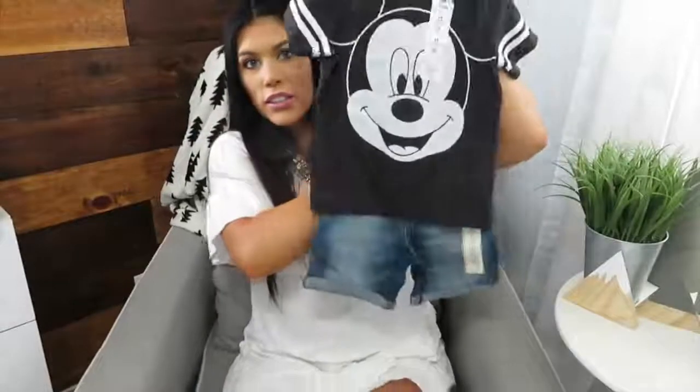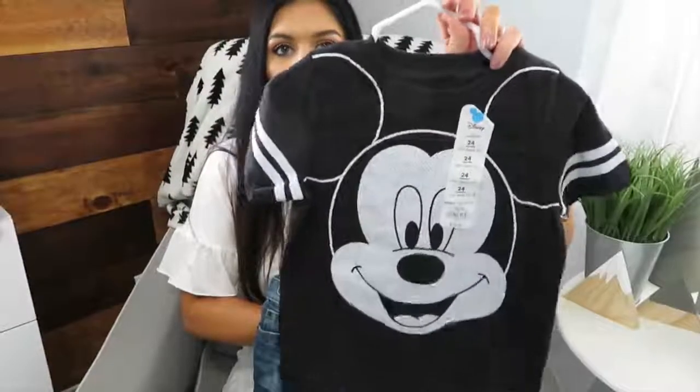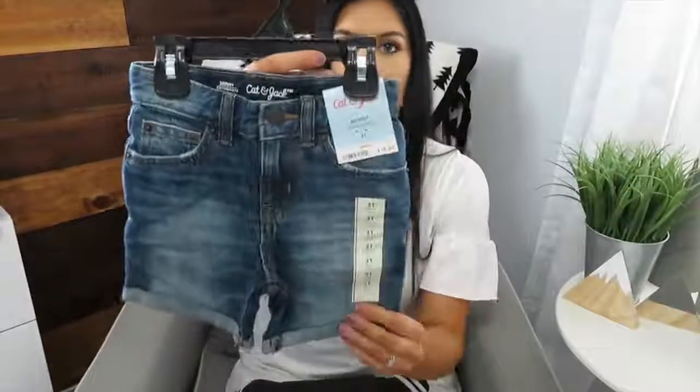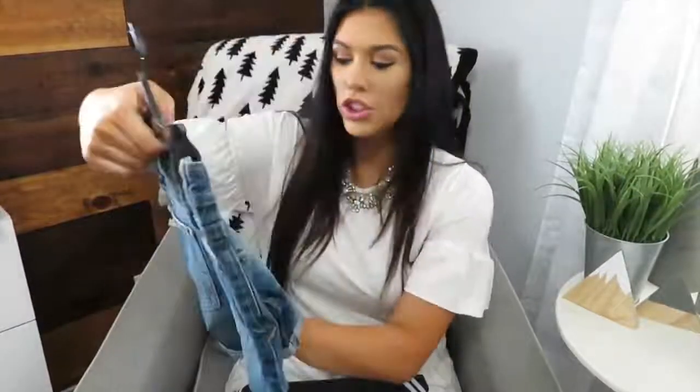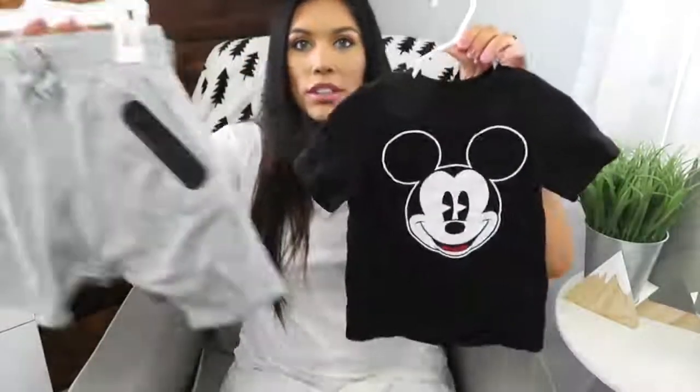The next outfit is these little denim jean shorts and a Mickey shirt. The shirt is from Kohl's - they have the best Disney stuff - and these shorts are from Cat & Jack, only ten dollars, which is such a steal for jean shorts. Another character shirt is this Mickey shirt with these jogger shorts - I love this together, kind of that modern twist.